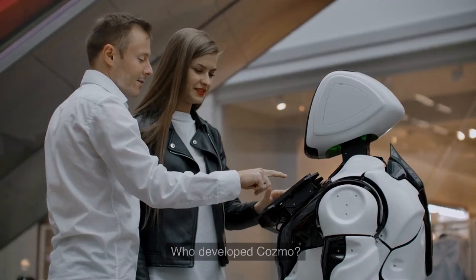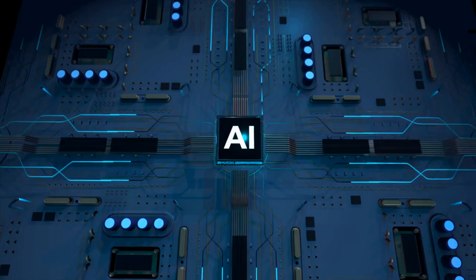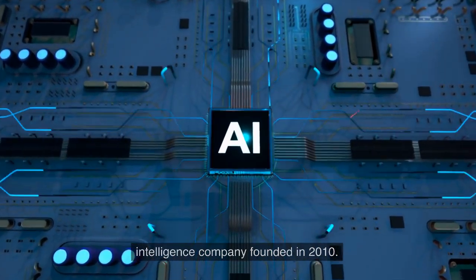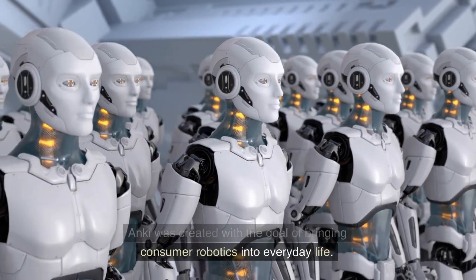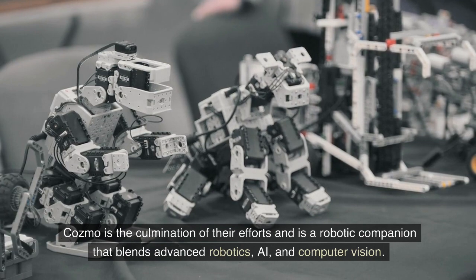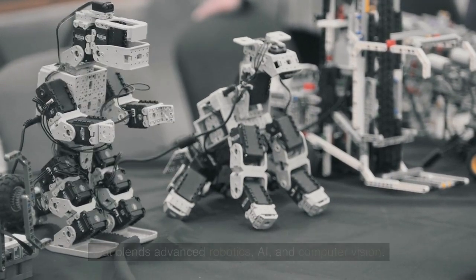Cosmo is a friendly and interactive robot created by Anki, an American consumer robotics and artificial intelligence company founded in 2010. Anki was created with the goal of bringing consumer robotics into everyday life. Cosmo is the culmination of their efforts and is a robotic companion that blends advanced robotics, AI, and computer vision.